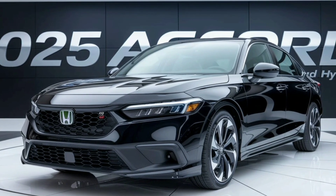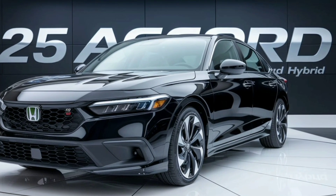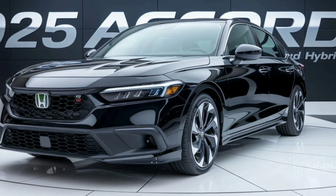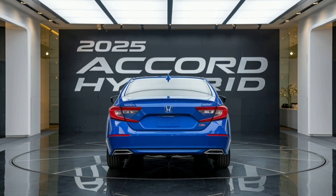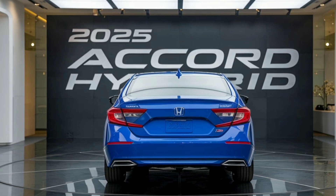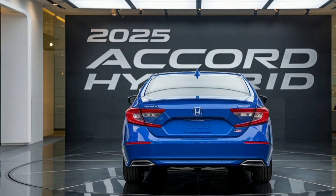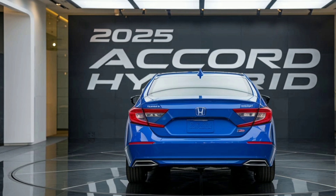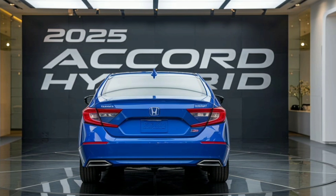The 2025 Accord Hybrid showcases a sleek, modern exterior with refined lines that enhance its aerodynamic efficiency. This year's model retains the signature Accord styling but with a more aggressive front grille, giving it a bold, commanding presence on the road. The full headlights are sharp and narrow, providing both style and exceptional illumination for nighttime driving.